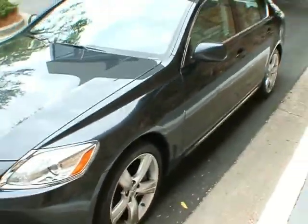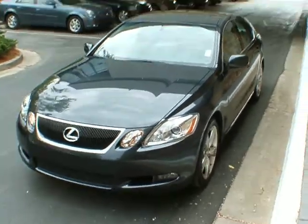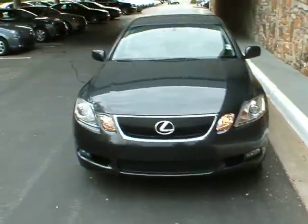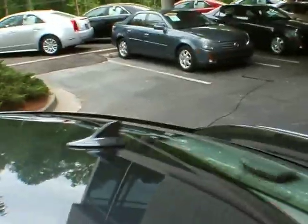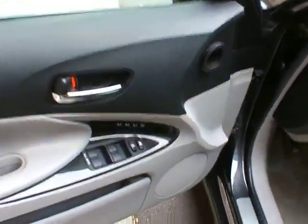It's very nicely equipped with the sunroof, navigation system, backup camera, heated and cooled seats. It's just a plush Lexus ride, plenty of room inside and out. The interior and the exterior are both in excellent condition here.